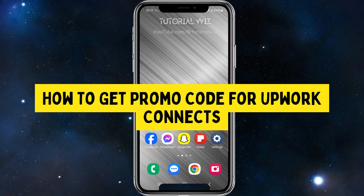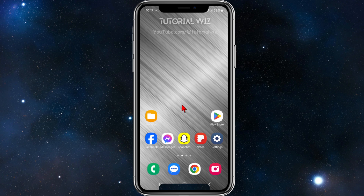In this video I'm going to show you where to get promo codes for Upwork Connects. If you find this video helpful, please drop a like and subscribe to my channel.